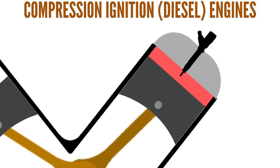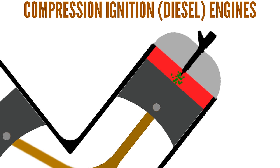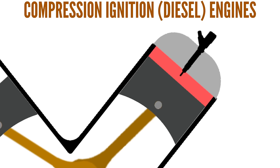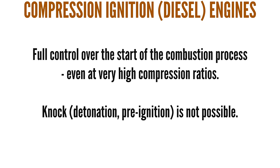In a diesel engine, this problem doesn't exist because diesel engines aren't spark ignition engines but compression ignition engines. Combustion is achieved from the resultant heat of high compression rather than a spark. The diesel engine's combustion process starts the moment fuel is injected directly into the highly compressed air in the combustion chamber, so it isn't possible for combustion to start before fuel is injected. This gives full control over when combustion happens, meaning premature combustion isn't possible. Diesel engines thus have no problems with knock, can have much higher compression ratios, and we already know high compression creates more torque and improves efficiency. However, because diesel engines must handle that very high compression ratio, they are built stronger and are thus heavier than petrol engines.